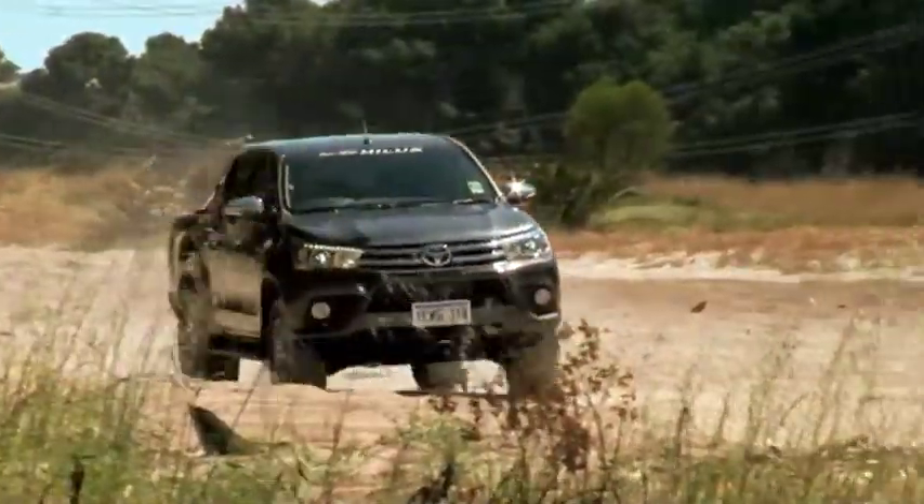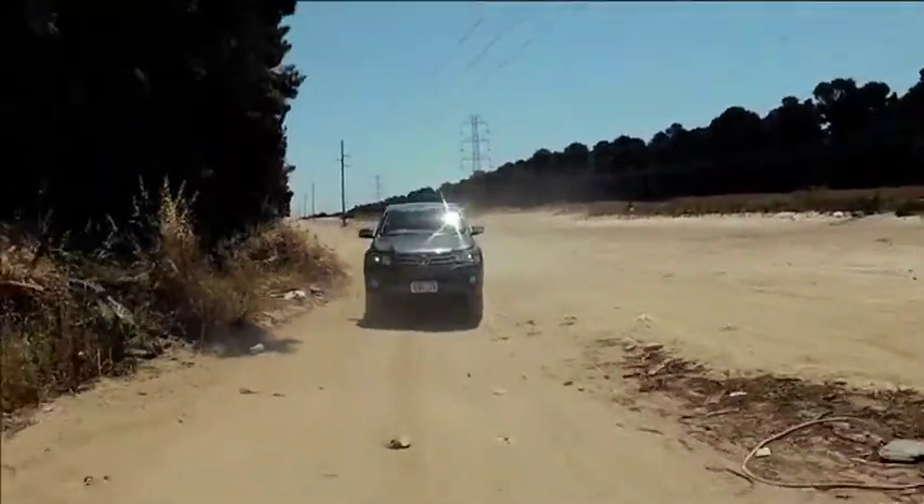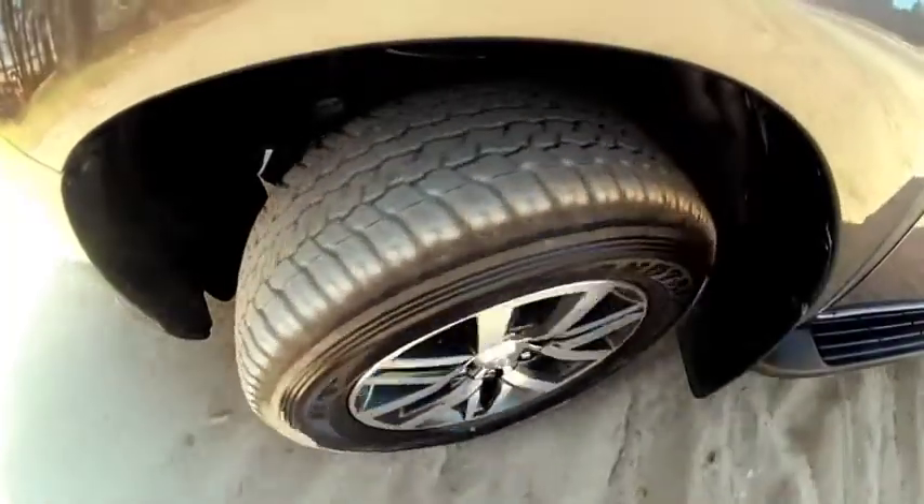They make one Hilux engineered for rugged countries like Australia and another model for the rest of the world. The theory is: if it can survive Australia, it can survive anywhere. This model was thrashed over 650,000 kilometres of the toughest terrain Australia could throw at it before being released, and the result is fantastic.